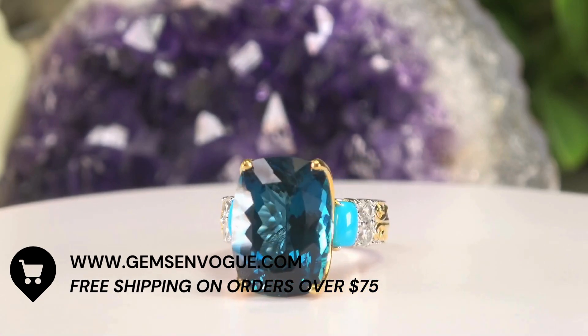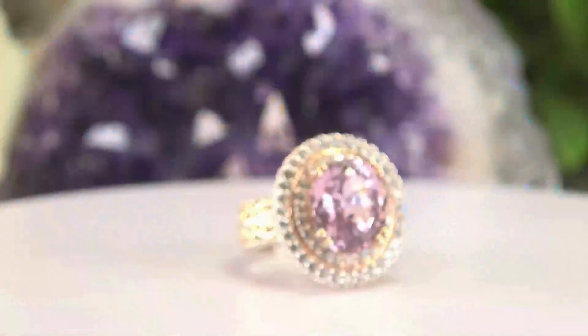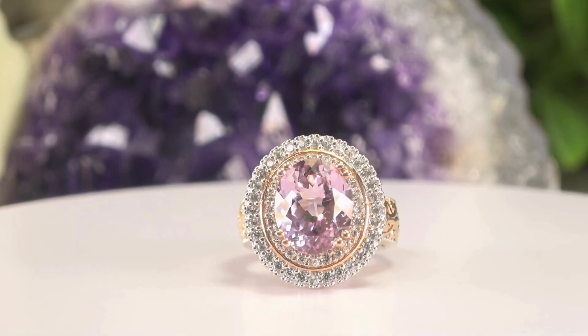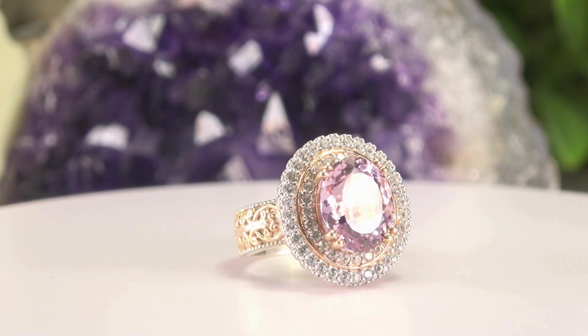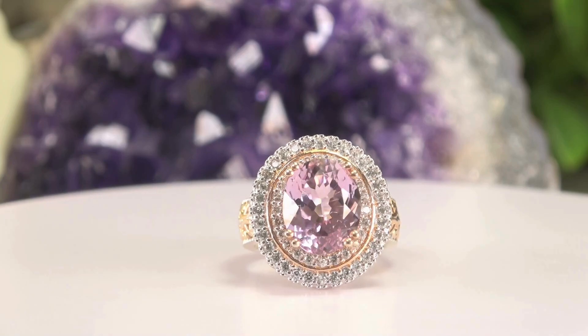Kunzite — you've asked me for Kunzite, you want Kunzite, I got Kunzite. And not a single but a double halo, which is so important because it really brings out the stone. For those that want a little more real estate on that hand, go with a double halo. This is a 7.68 carat Kunzite, 12 by 10 millimeter, with not one but two halos of beautiful white zircon — at today's special price of 15% off.